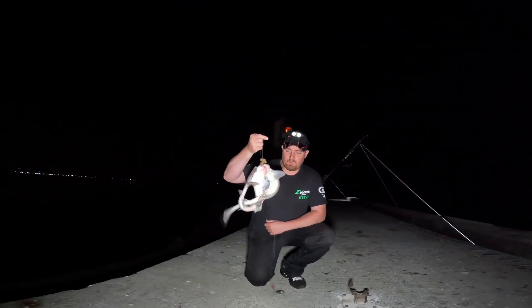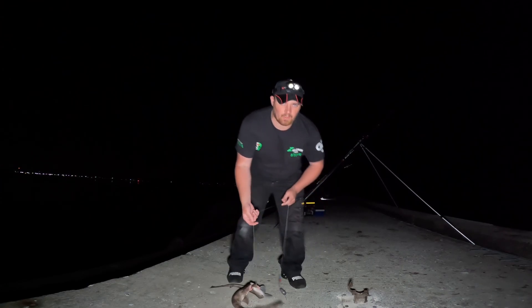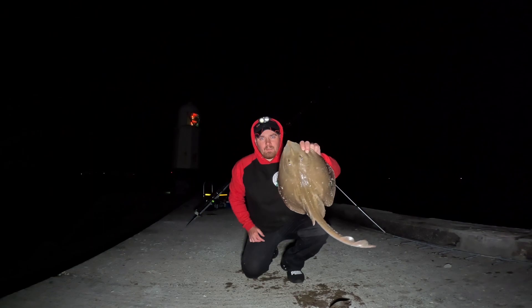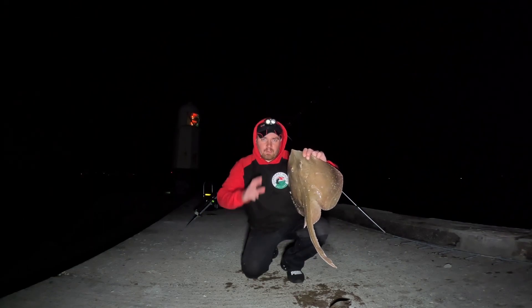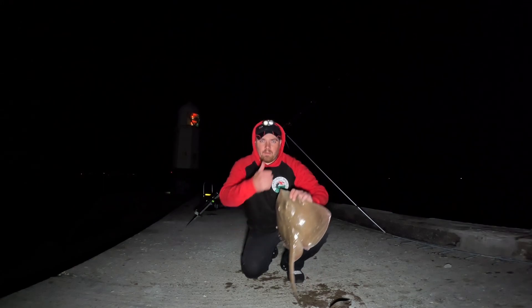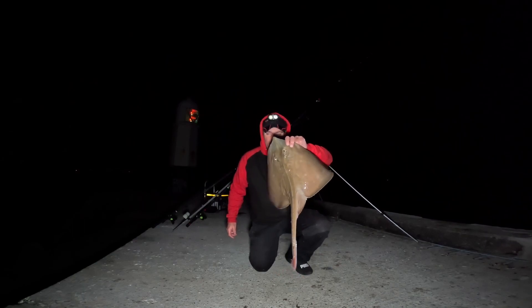Getting that absolutely annihilated — hopefully getting some fish. Just as we come to high water now, when you manage to get through the doggies — nice little small-eyed ray. Fingers crossed once our tide stops pulling hard out there, get some crab out, get some re-baits, get back into the rays. Number two for the night — another nice little small-eyed ray.